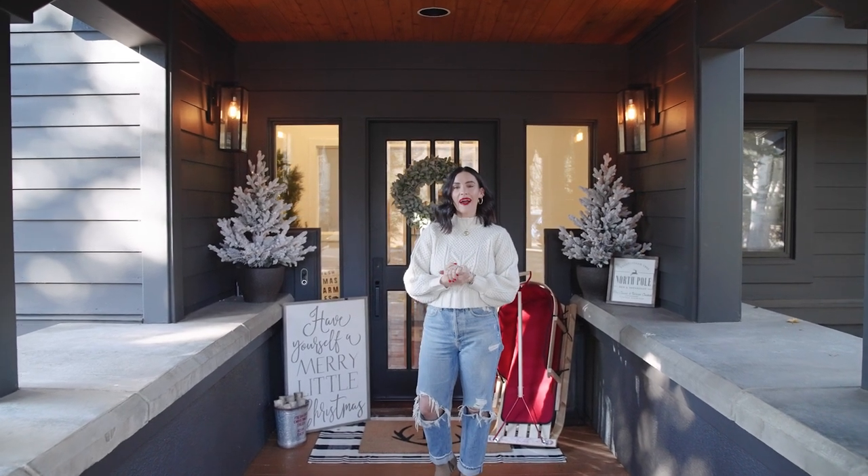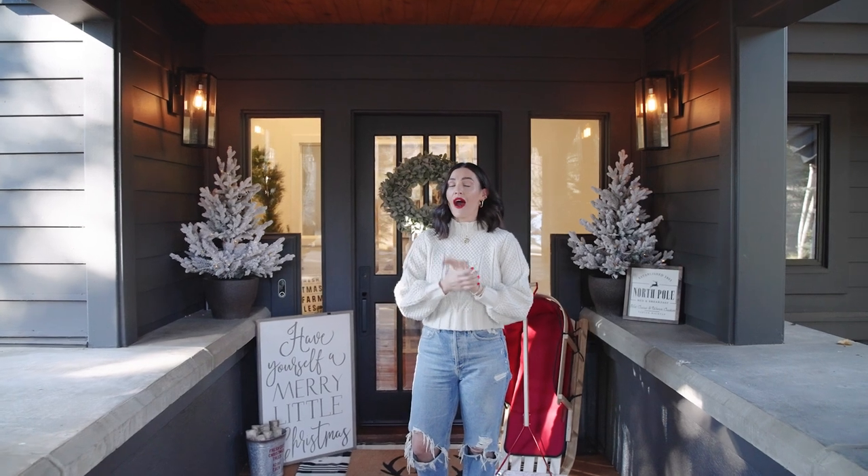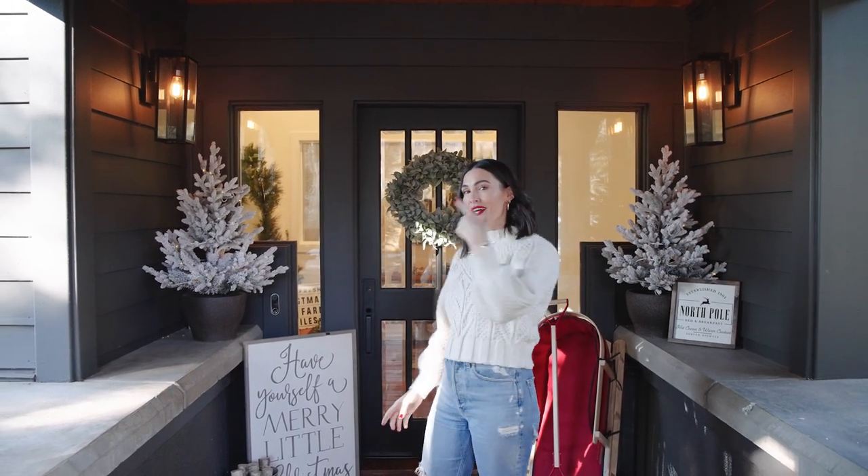Hey there, guys. Welcome back. I'm excited to share a holiday home tour with y'all. I'm showing so many different spaces from my entryway, my living room, a fun Christmas table, and my neutral rustic Christmas tree. Let's go.